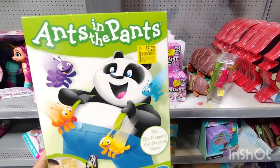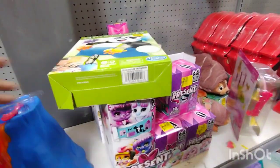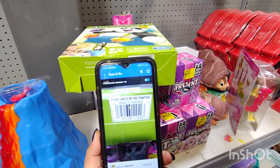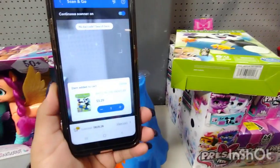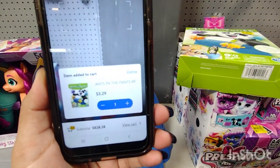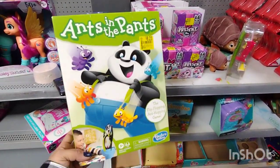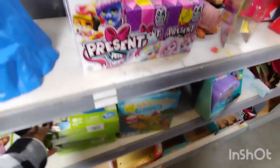This one is not $8.23 — let me scan it so you guys can see. I do have my other phone. That one is ringing up for $3.29. So it is not $8.23, it's $3.29. If you can see a clearance sticker, scan them anyway.